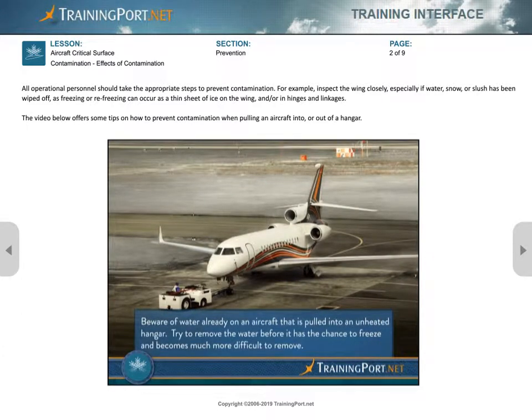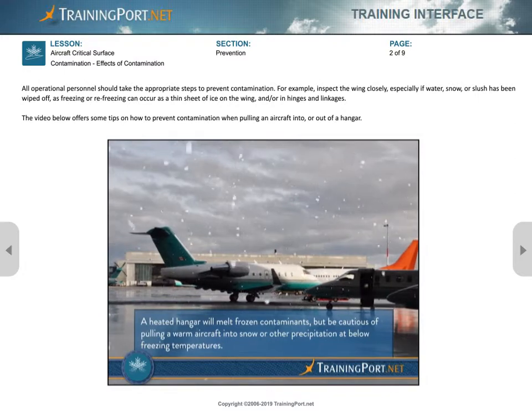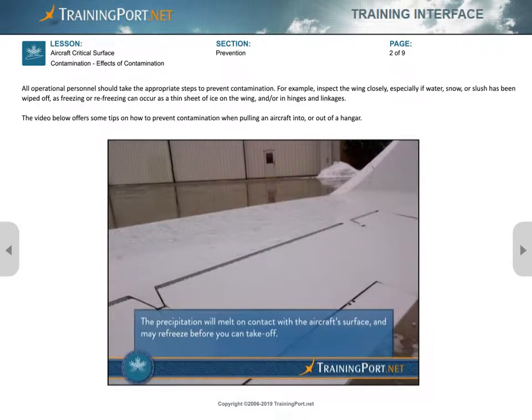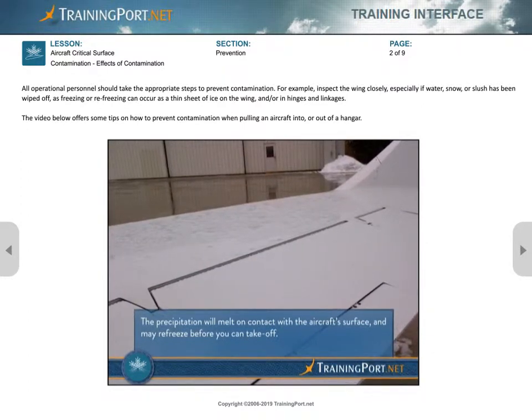Beware of water already on an aircraft that is pulled into an unheated hangar. Try to remove the water before it has the chance to freeze and becomes much more difficult to remove. A heated hangar will melt frozen contaminants, but be cautious of pulling a warm aircraft into snow or other precipitation at below freezing temperatures — the precipitation will melt on contact with the aircraft's surface and may refreeze before you can take off.